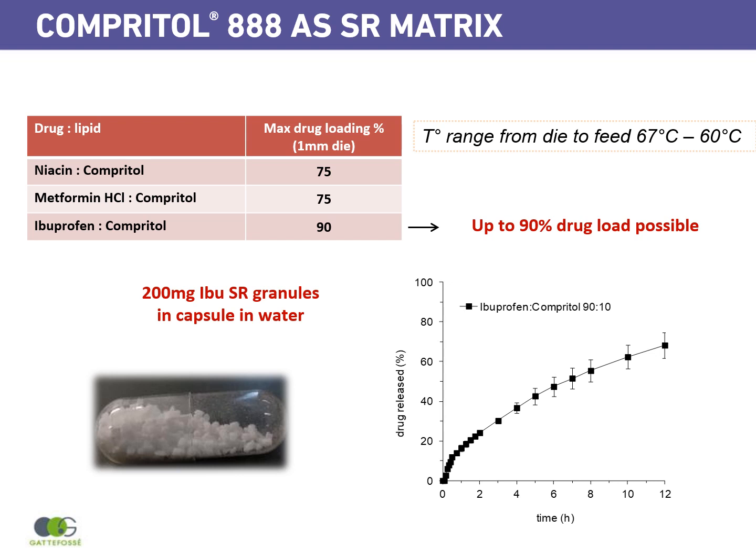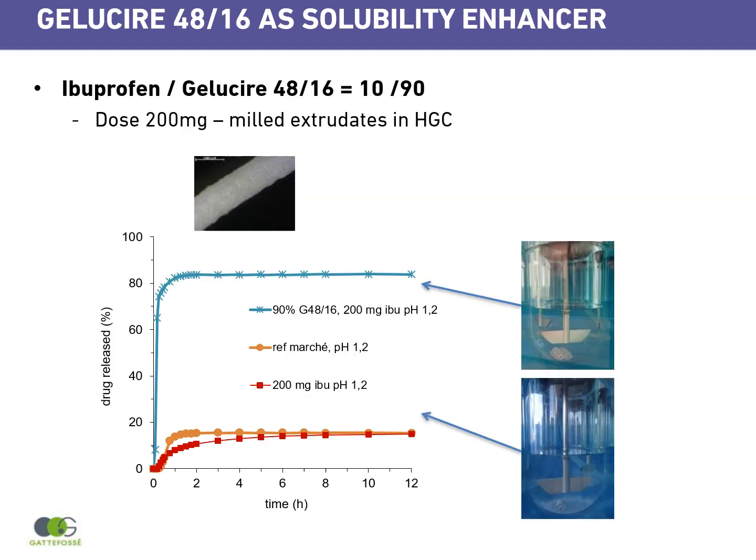Also, one interesting point is the temperature range for all these formulations — from die to feed, a maximum of 67°C down to 60°C. The second example is GELUSIA 4816 used as a solubility enhancer with ibuprofen, showing that this GELUSIA matrix made by hot melt extrusion permits enhancement of ibuprofen solubility at pH 1.2.